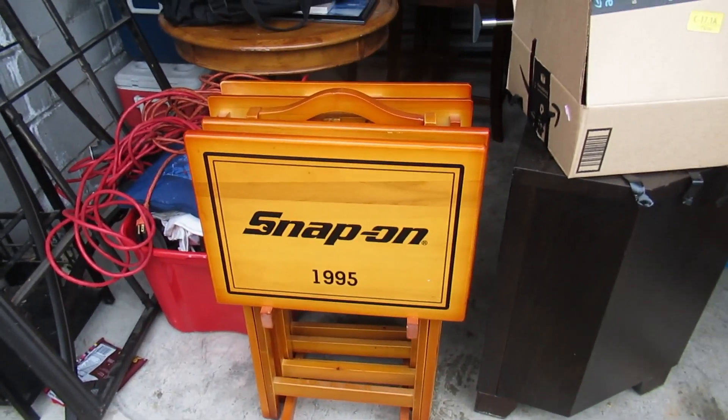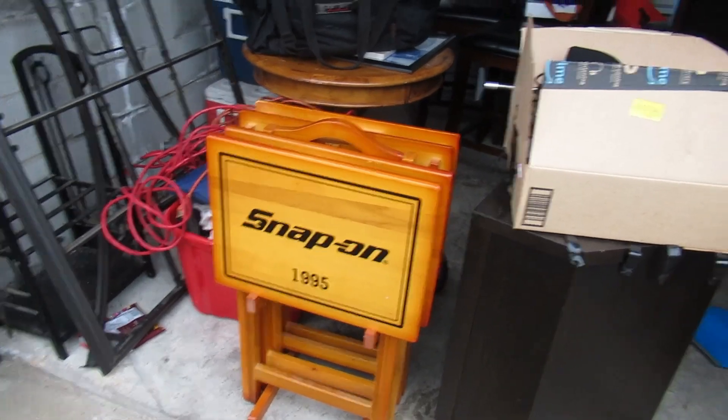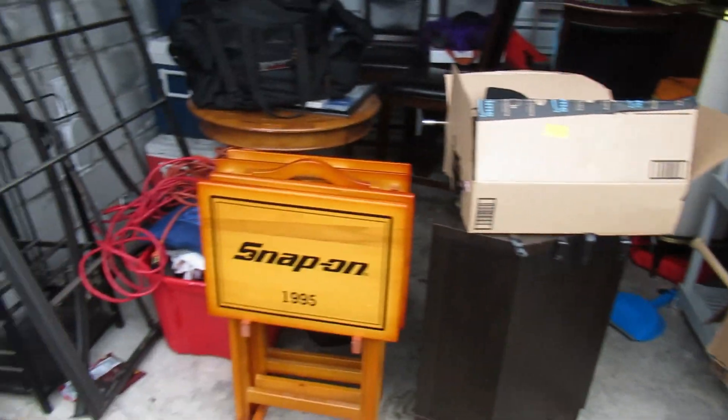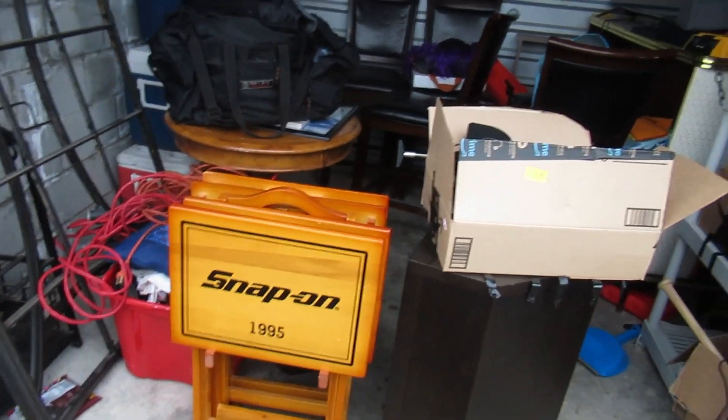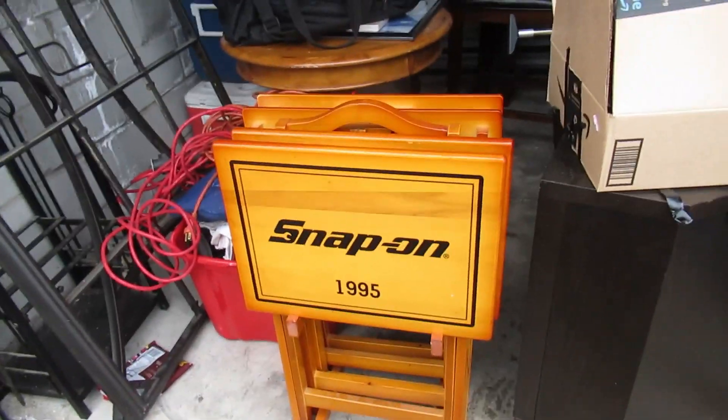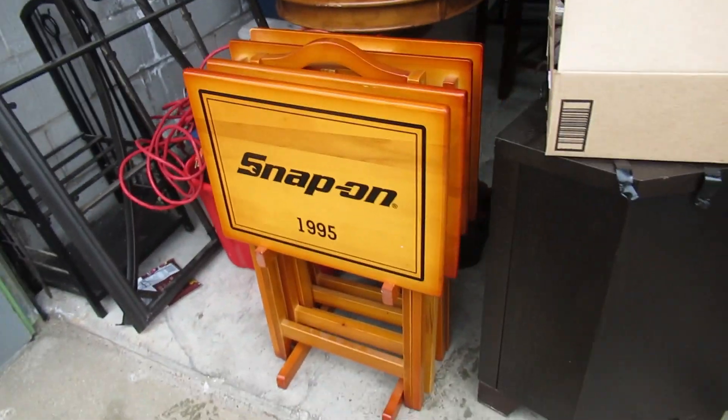I'm back in the storage unit after making the donation, and you can see it's so much easier to get in here now. Most of the stuff I'm keeping is already here. I'm putting together another donation to take up there — just random stuff that's gonna be in our way.